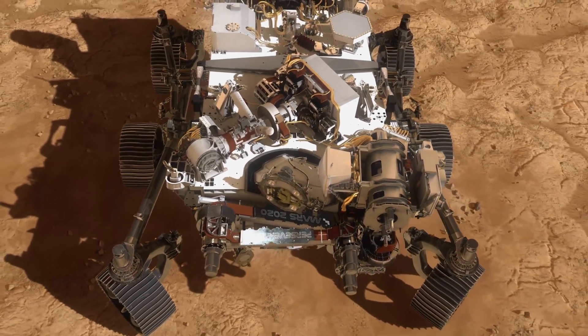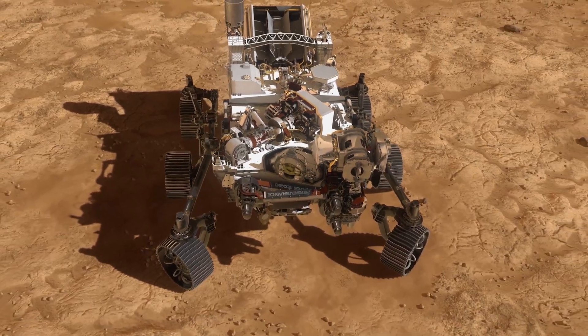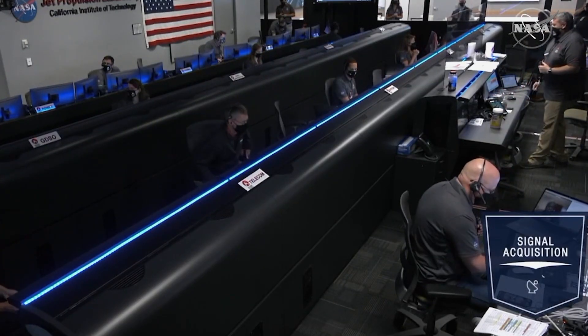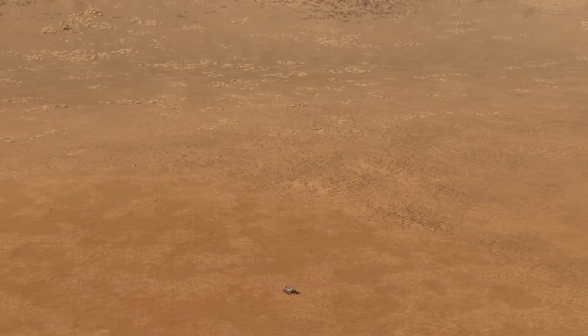For a few minutes, the spacecraft will not be able to communicate with Earth. We're going to have that period where it will have happened on Mars — the rover will have landed, or it will have crashed — and we will not know until that signal gets back.